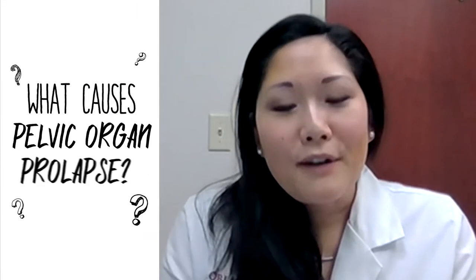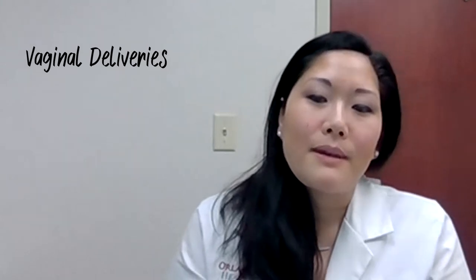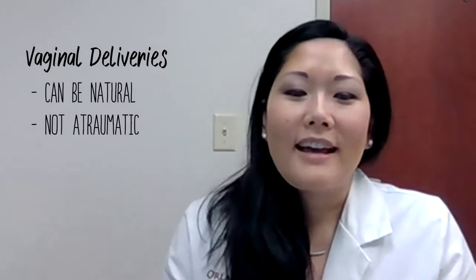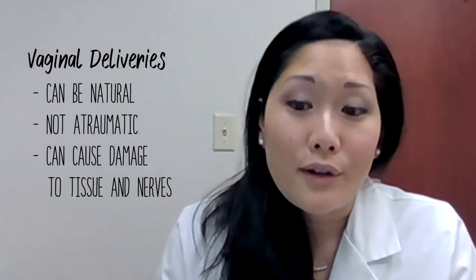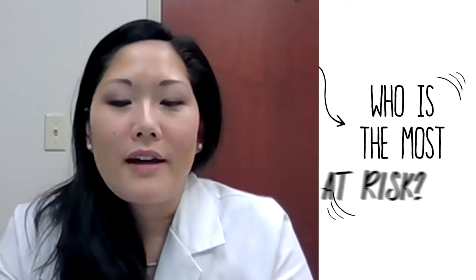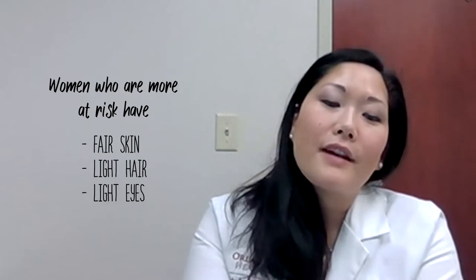Pelvic organ prolapse is often caused by childbirth — so yes, you can blame your kids for this. The more kids you have, usually the higher your risk. Generally speaking, vaginal deliveries can certainly be natural, but they are not atraumatic in nature and they can cause damage to your tissues as well as your nerves. Interestingly, research actually shows that those with fair skin, light hair, and light eyes tend to have a higher risk for prolapse. It tends to deal with the tissue consistency.